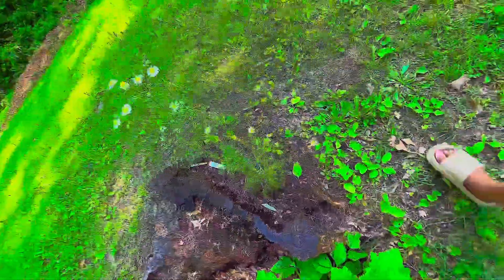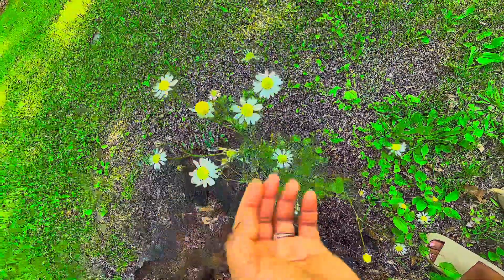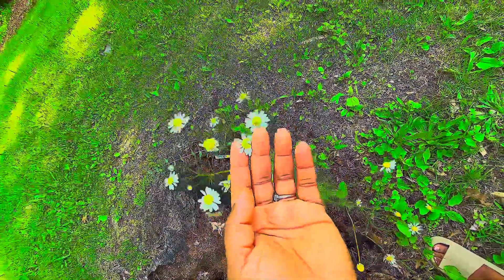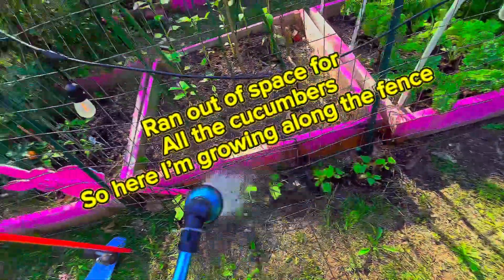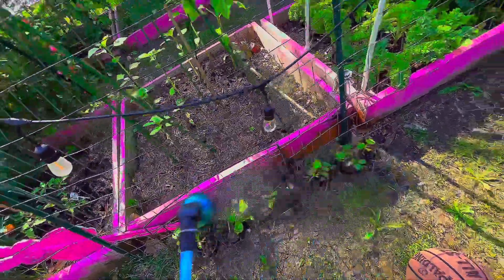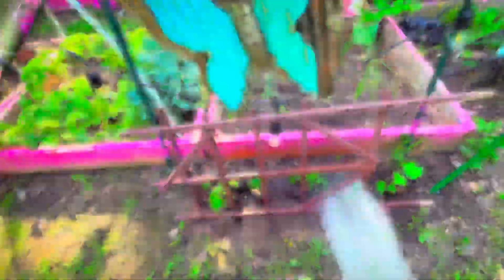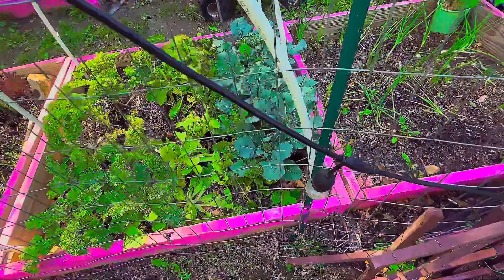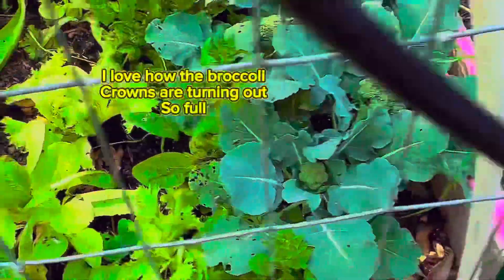I forgot about my chamomile — it is looking awesome this summer. I'll have some chamomile tea, so stay tuned for that too. And I have two extra rows of cucumber, because like I said, I grew all these seeds and I forgot that I ran out of space.